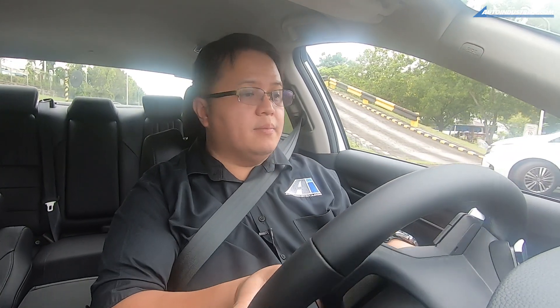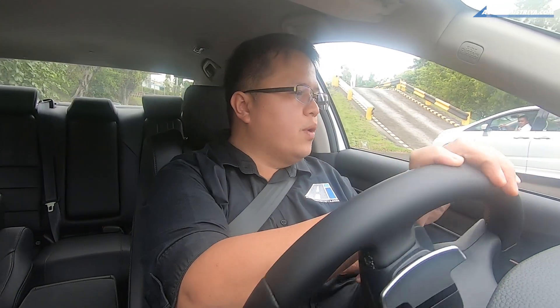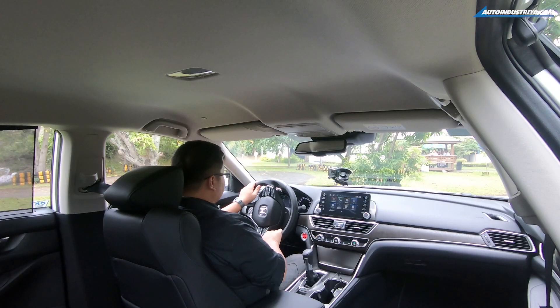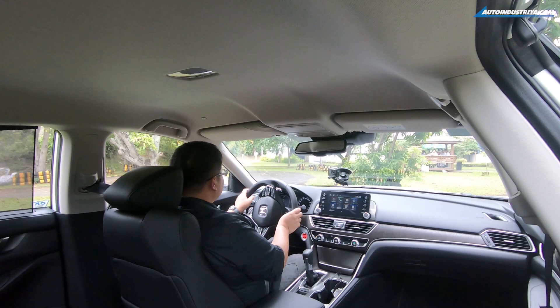And in terms of fuel economy, that's going to be the leg up it has when you compare it to the current model Accord with the 2.4-liter engine or even the previous one with the 3.5-liter engine. Honda has granted us a bit of access to their mini test track inside their factory in Santa Rosa Laguna. It's a bit too small for this car because compared to the older Accord, this one is actually both longer and wider.